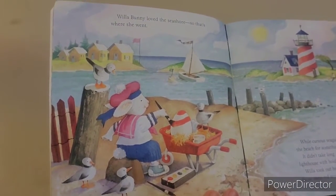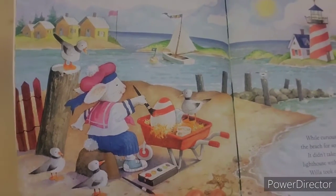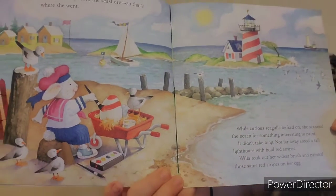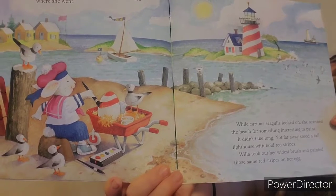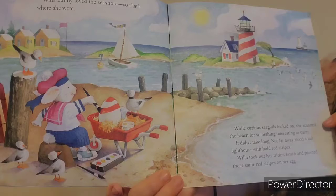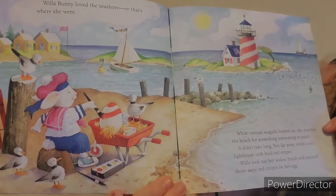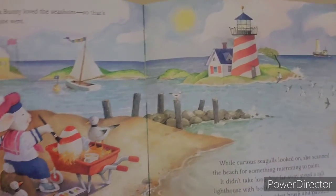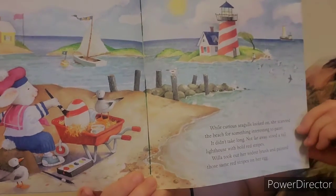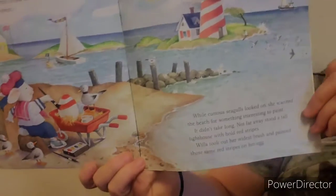Willa Bunny loved the seashore, so that's where she went. While curious seagulls looked on, she scanned the beach for something interesting to paint. It didn't take long. Not far away stood a tall lighthouse with bold red stripes. Willa took out her widest brush and painted those same red stripes on her egg.